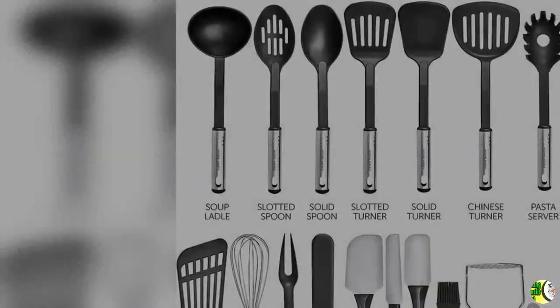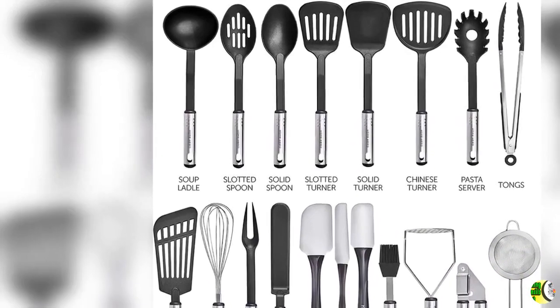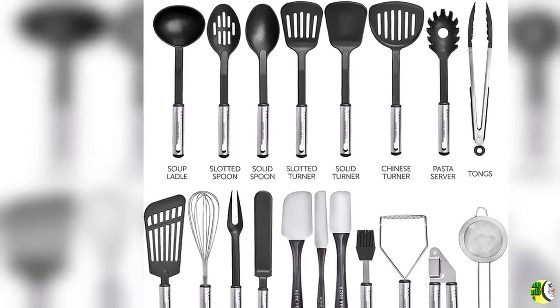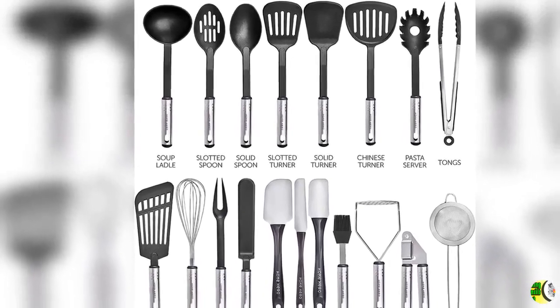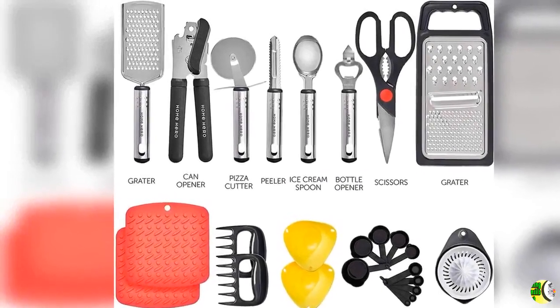Feature 1: 44 Nylon Cooking Utensils. This 44-piece apartment essentials set for cooking includes everything you need to make that perfect dish, including spatulas for non-stick cookware, cooking spoons, and measuring cups and spoons.